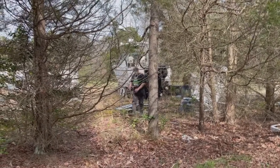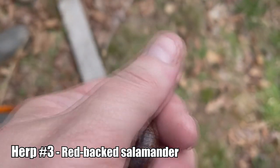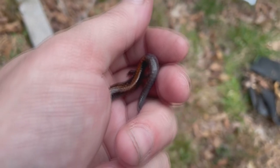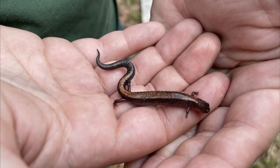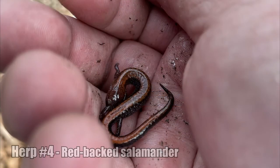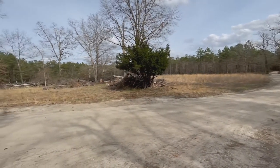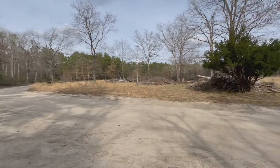Hey guys, we got a herp! It's a redback — a big redback! He's a feisty little one.